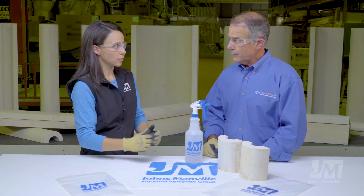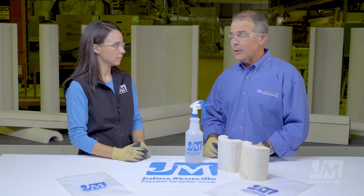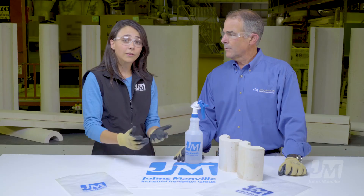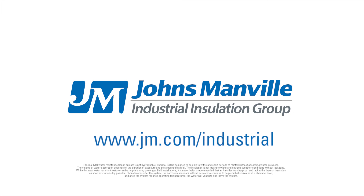These two products look pretty similar. If I'm on a job site, how am I going to be able to tell them apart? They look the same, actually — it's pretty hard to tell the difference. The only way, if it's out of the box, is to spray some water on it and see if it beads up and runs off or not. That's the only way. Obviously this is a huge evolution for calcium silicate insulation. If you'd like to know more about Thermal 1200, please visit our website at jm.com/industrial, or contact one of your regional technical managers.